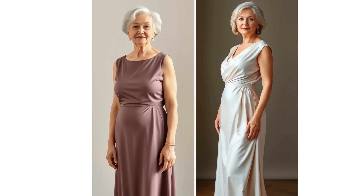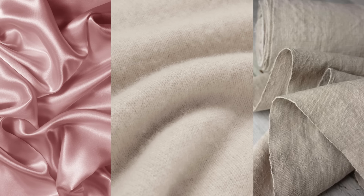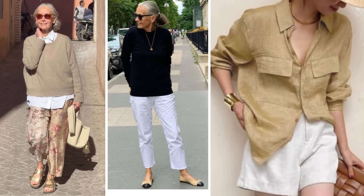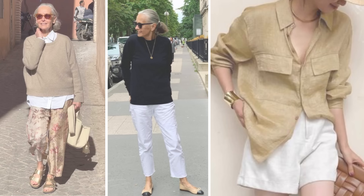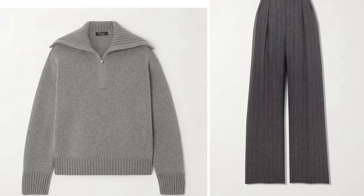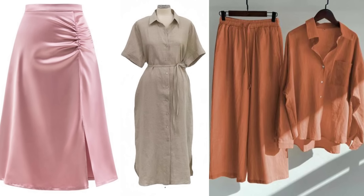So how can you start choosing luxurious fabrics for your wardrobe? Begin by familiarizing yourself with key materials known for their quality and comfort. Look for natural fabrics such as silk, cashmere, linen, and high quality cotton. These materials not only feel incredible against the skin, but they also breathe well, making them perfect for various occasions. Instead of reaching for synthetic blends, opt for a cashmere sweater that's warm and cozy, or a beautifully tailored linen blouse that feels fresh and breathable. While high quality fabrics can come with a higher price tag, investing in a few key pieces can pay off in the long run.